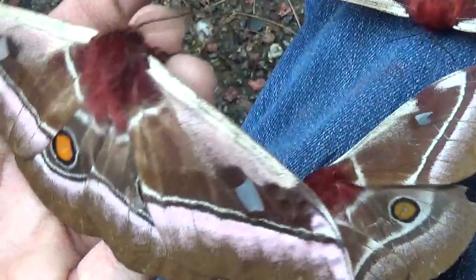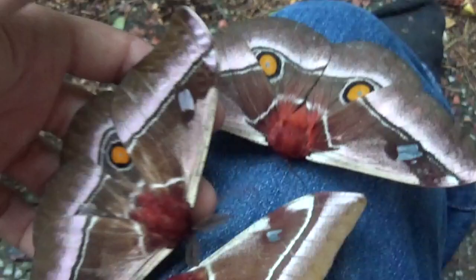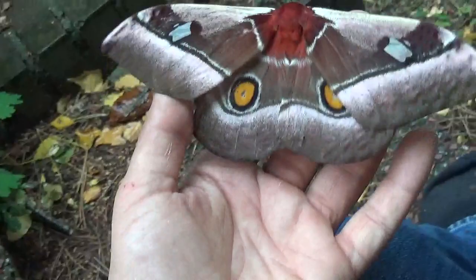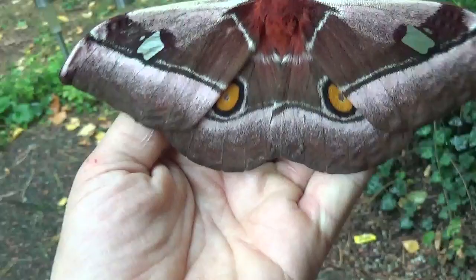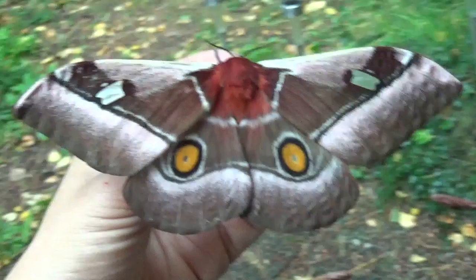Now we are at the next step because I'm really hoping to pair these moths — they are really brilliant. I think if I manage to pair them, raising them will be no problem, because this species loves to eat privet, also known as ligustrum, which is one of their favorite food plants. The caterpillars are amazing and I think I could raise them if I could pair them.